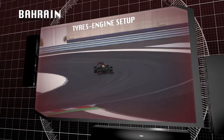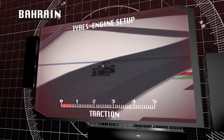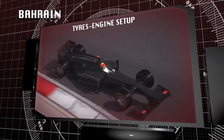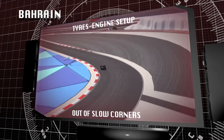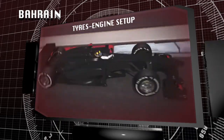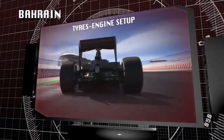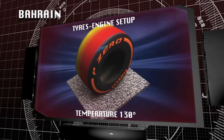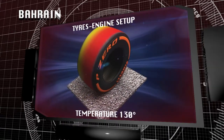The Sakhir circuit, with the new generation of turbo cars, amplifies the traction stress on the rear tyres. There are five particularly demanding sections coming out of the slower corners, where the combined acceleration of the conventional and hybrid power units causes micro-wheel spin, which can raise tyre tread temperature to a peak of 130 degrees centigrade.